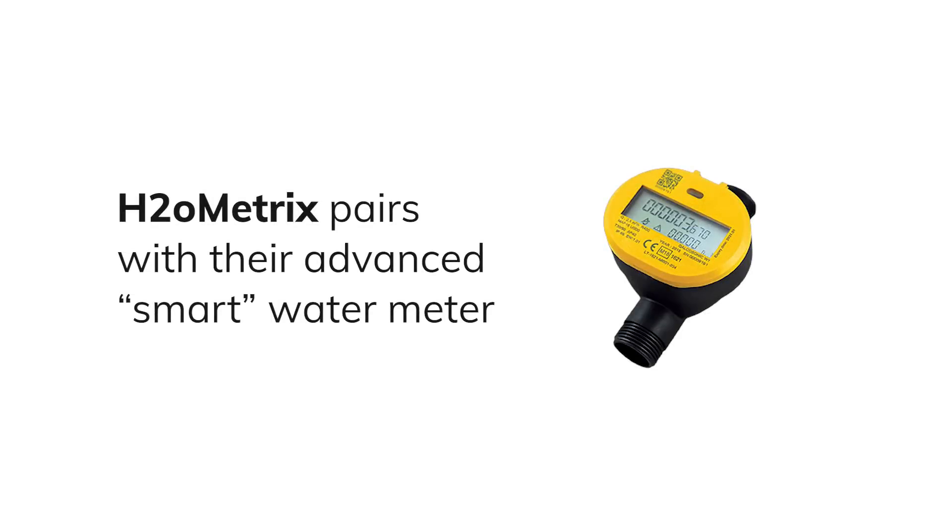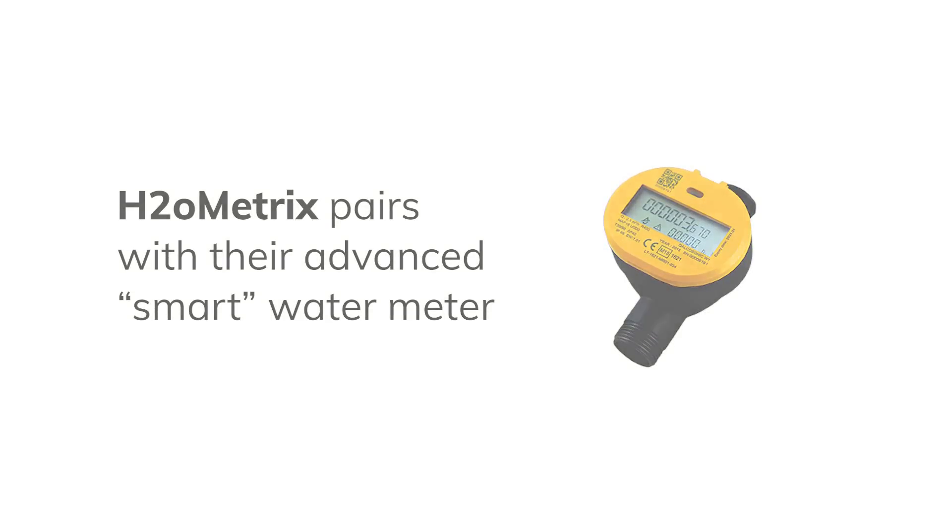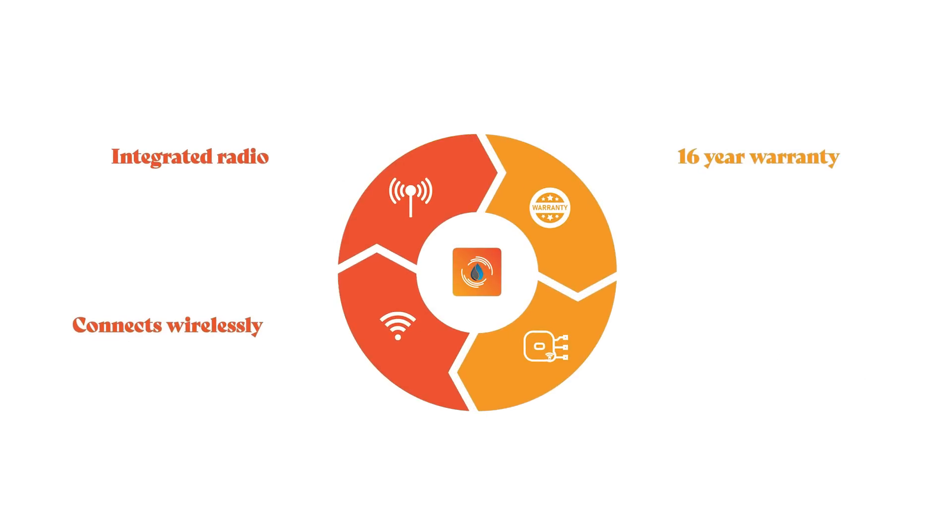H2O Metrics pairs with their advanced smart water meter with integrated radio, a 16-year warranty, and connects wirelessly to an indoor or outdoor gateway.